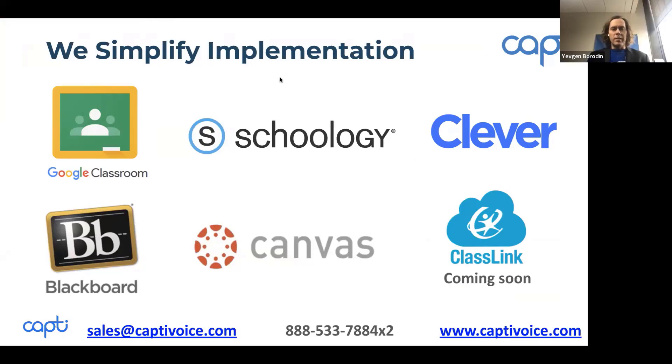This assessment is easy to implement because it integrates with a variety of LMSs and SIS systems, such as Clever, and ClassLink is coming this summer.